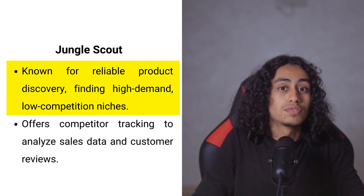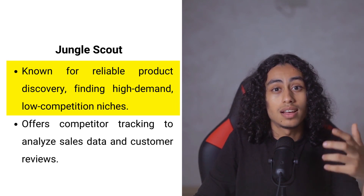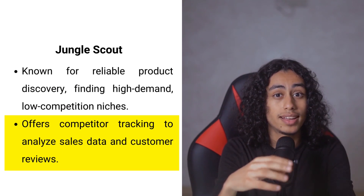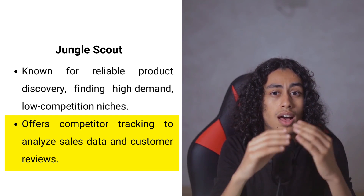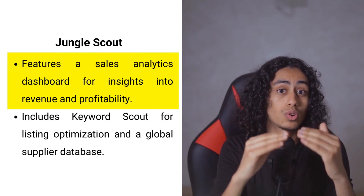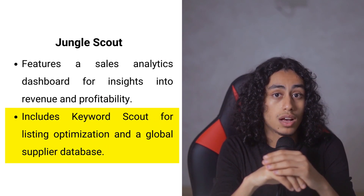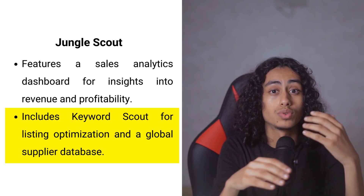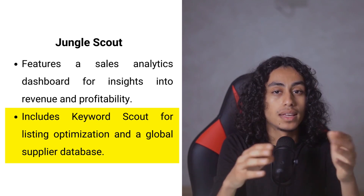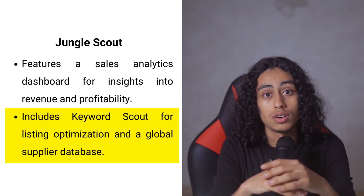Jungle Scout is well known for helping sellers find products that lots of people want but not many are selling — like finding a hidden gem others have overlooked. It lets you spy on your competition, seeing how much they sell and what their customers think. The dashboard makes it easy to track revenue, costs, and profitability. Keyword Scout helps you find the right words for your listings, and a large supplier database makes it easier to find reliable manufacturers worldwide.